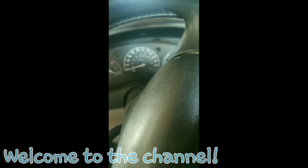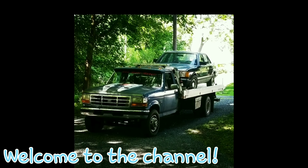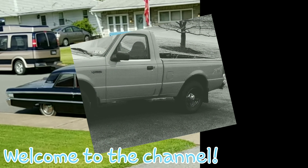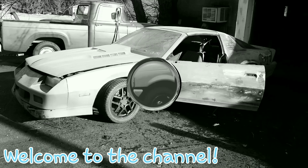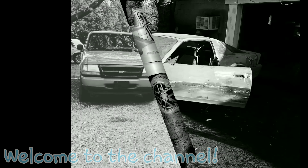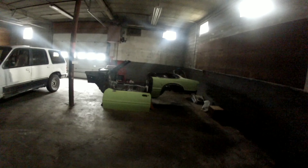Note to self: when you want to move your truck, bring a jump pack. Good morning guys, and welcome to the channel.